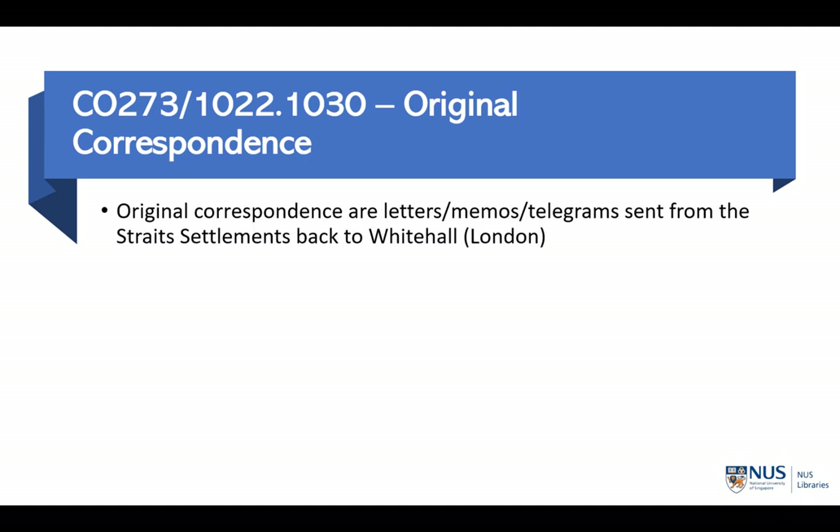The Original Correspondence are letters, memos, and telegrams that were sent back and forth from the Strait Settlements and Whitehall. These letters and memos are like the modern equivalent of emails in a government institution or a big multinational company. They contain information on things that can be banal and trivial, but they also contain reports on important events and the decision-making process for key policy changes. These letters and memos also show how the colonial government functioned in private.